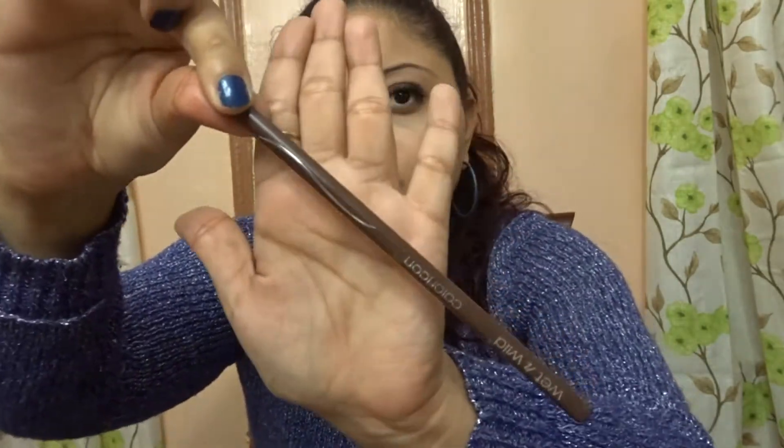For eyeliners, I have three I've been loving — two drugstore and one high-end. Starting from the drugstore: the first is the Wet n Wild ColorIcon Eyeliner. It comes in all colors — brown, black, purple — and it's very affordable. I think I paid only 99 cents. They go on sale a lot online too.